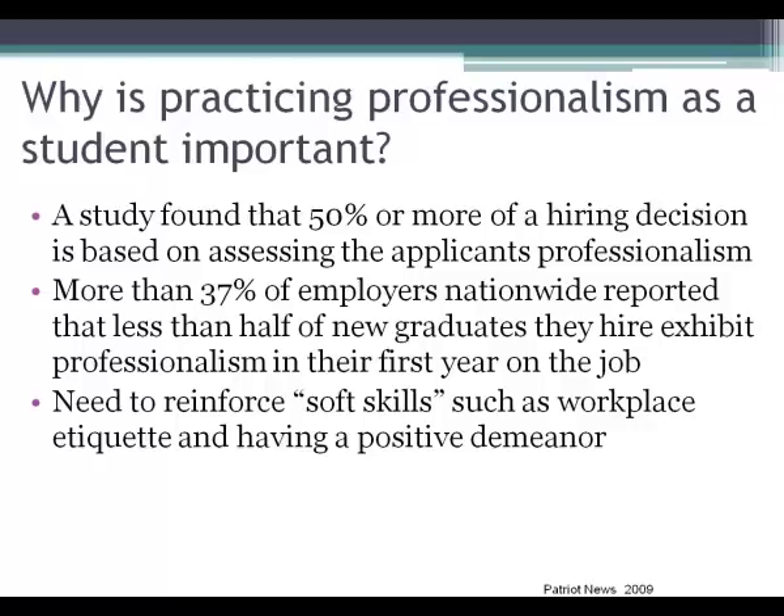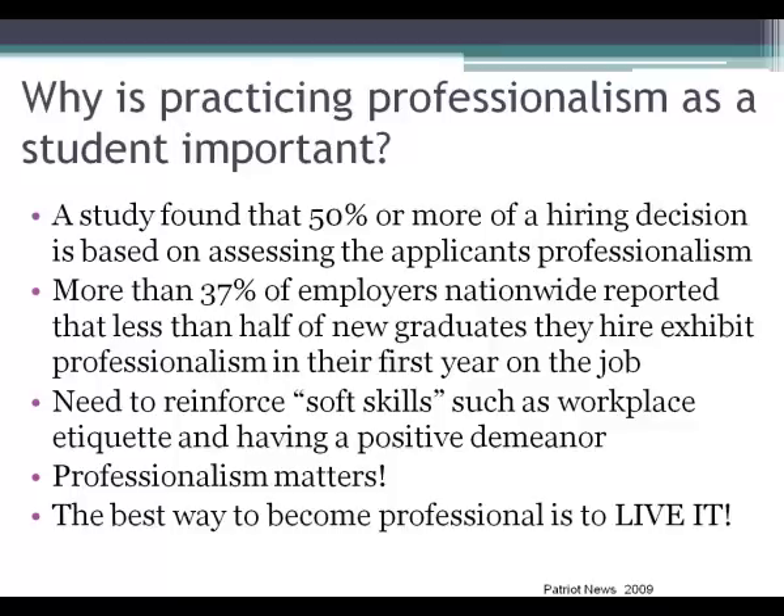Employers are stressing that we need to reinforce soft skills such as workplace etiquette and having a positive demeanor. What we're really trying to instill in you is that professionalism matters, and the best way to become a professional is to live it every day. The more you practice it now, the more it will become part of your nature and follow you into your future career.